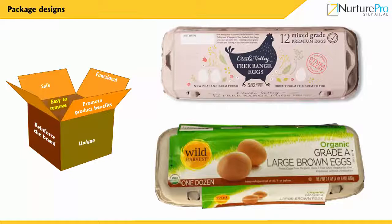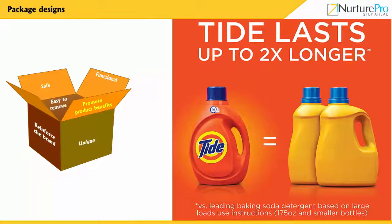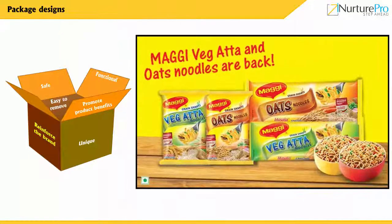Ensure that the packaging attracts attention to the product's benefits, especially unique benefits not found in competitor products. The packaging of the product must reinforce not just the product brand but also the corporate name.